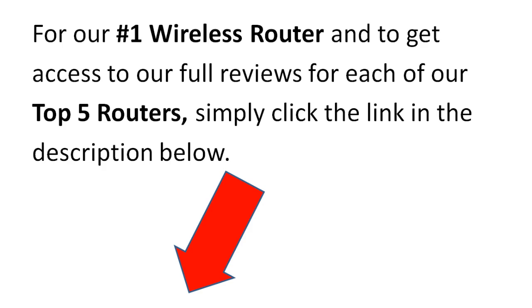For our number one wireless router and to get access to our full reviews for each of our top five routers, simply click the link in the description below and you'll be taken to our website, top5wirelessrouters.com. There will also be more videos on our website to give you more information about each router, and you'll also see a guide for understanding what you need to know before purchasing a router. I think you'll find our website very informative, and if you have any questions, feel free to send us an email.